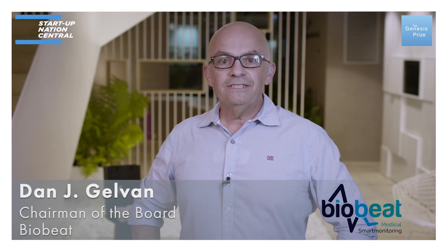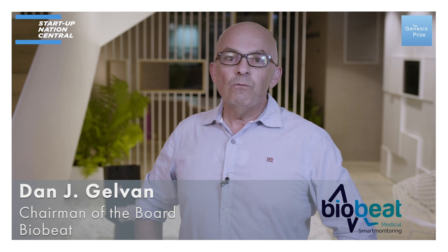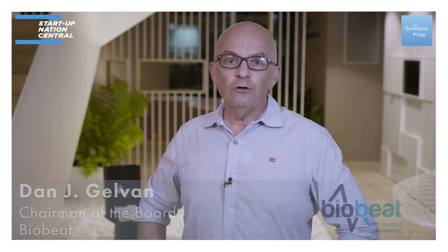I'm Dan Gelvin. I'm Executive Chairman of BioBeat, and I'm here to share with you the work our excellent team did during the COVID outbreak.